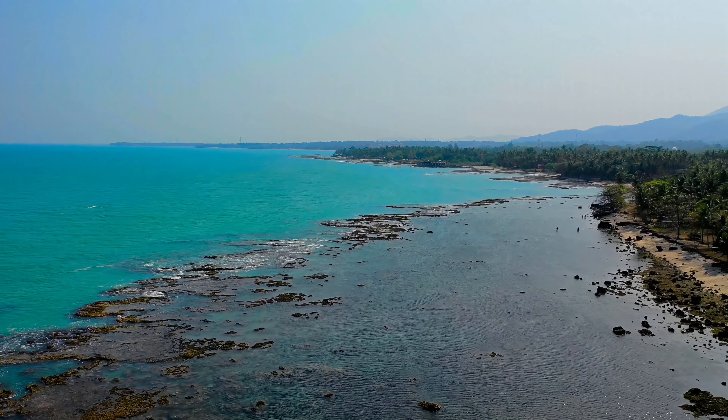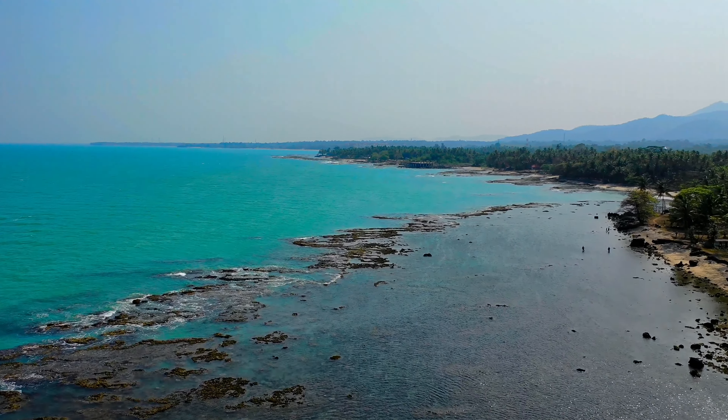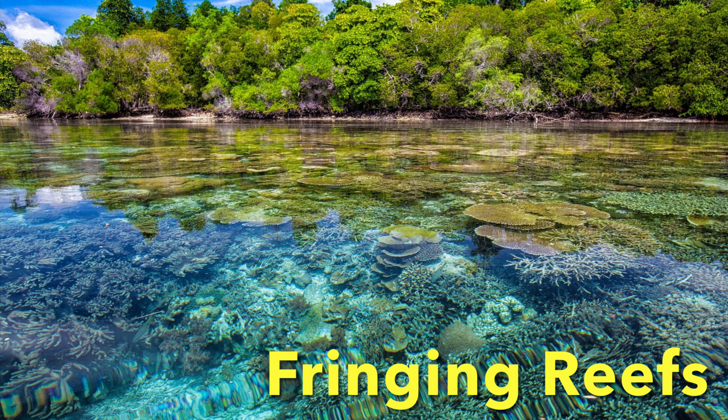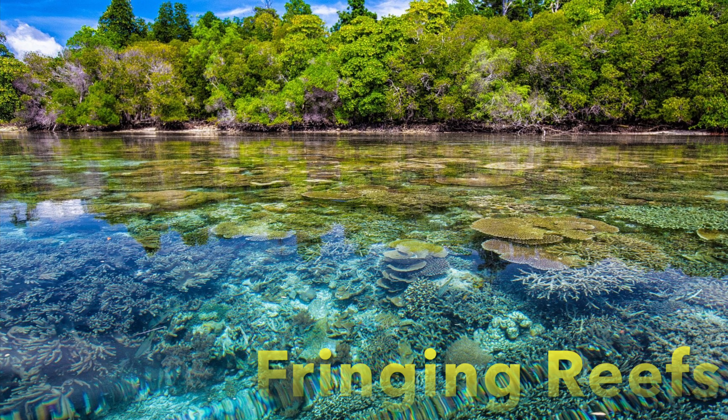Fringing reefs stretch along shores. Fringing means bordering. Fringing reefs hug the shore.